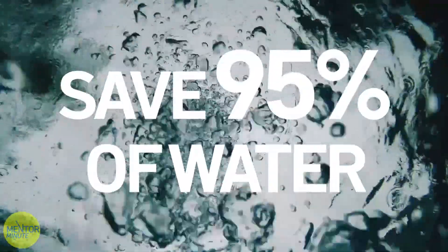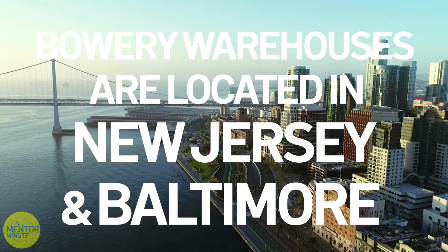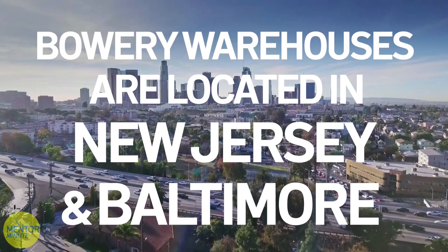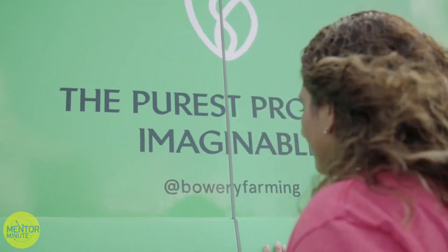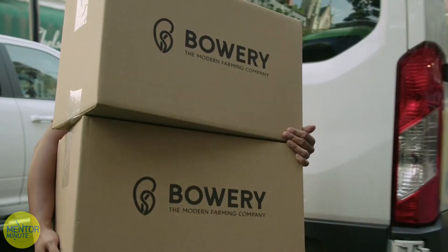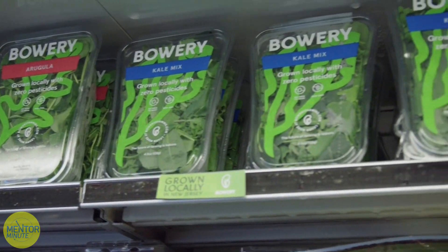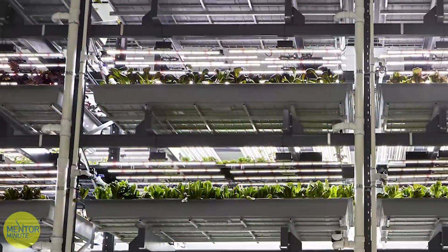Because of the way we build our farms, we can actually locate them very close to the cities we're serving. So instead of taking weeks or months for your produce to get to you, it's about a day or two from when we harvest to when it gets delivered — which means it's fresher, higher quality, and more nutritious. The farms themselves are powered by proprietary robotics, automation, and software we've developed to make the whole system work.